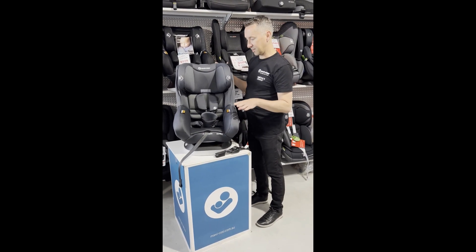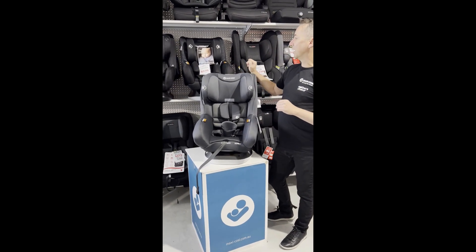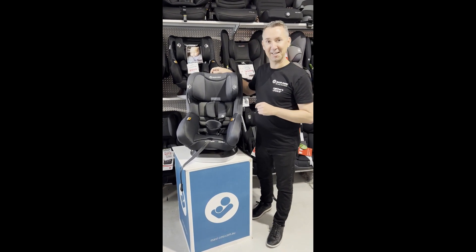This is the Maxi Cozy Nova LX. We've got other car seats in the Maxi Cozy range here and some booster seats as well, so why don't you come down into the store and check it out. Thank you.